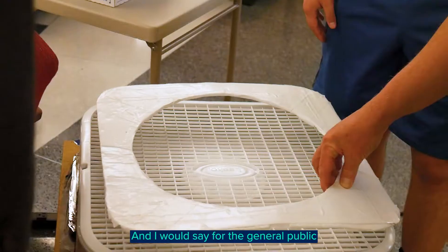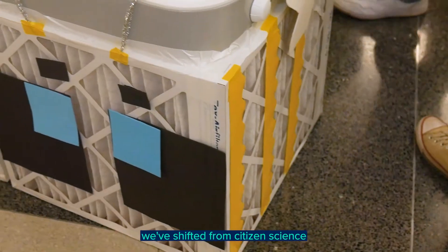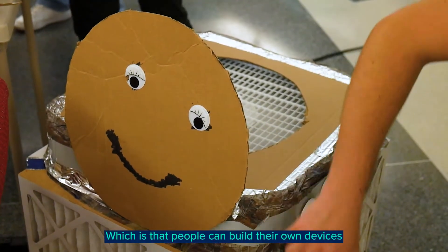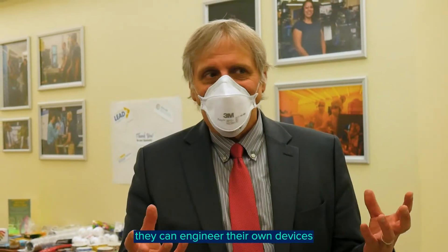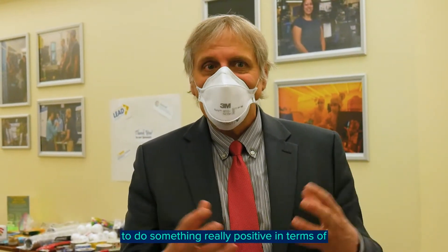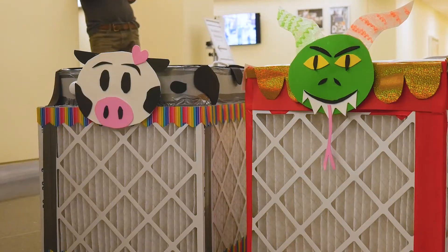For the general public that's building these, we've shifted from citizen science to citizen engineering — people can build their own devices, they can engineer their own devices to do something really positive in terms of protecting themselves and protecting others in their community.